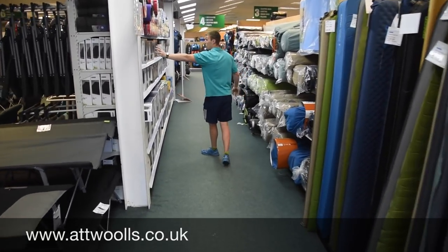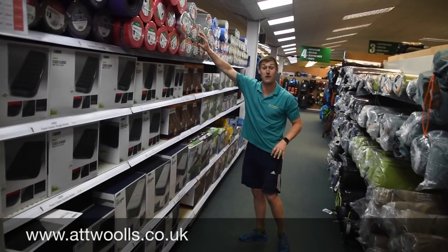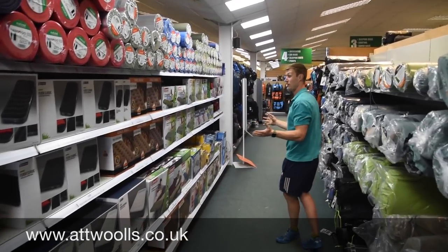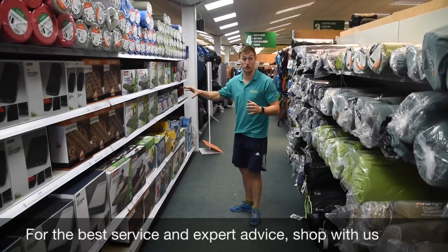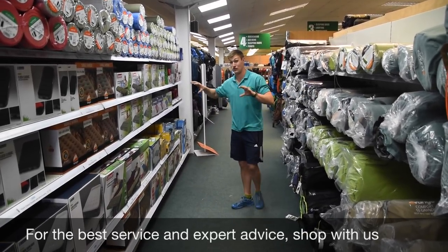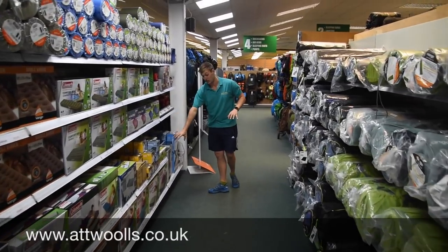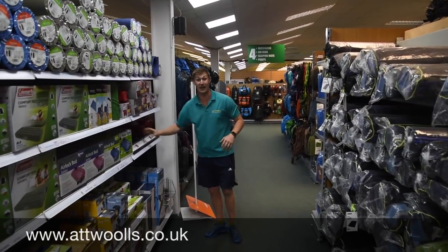We still do a nice large range of air beds as well as typical roll mats that you come to love with trekking. One thing you don't lack when you come to our shop is amount of choice — it's not just one brand, one size; you've got tons of choice. Even including bumper beds to pumps, which again you can actually have out, touch and feel.